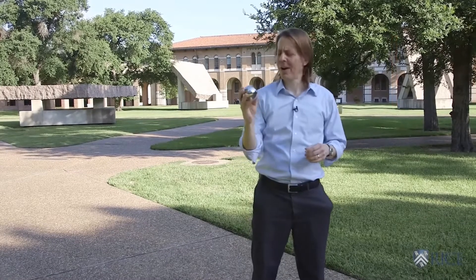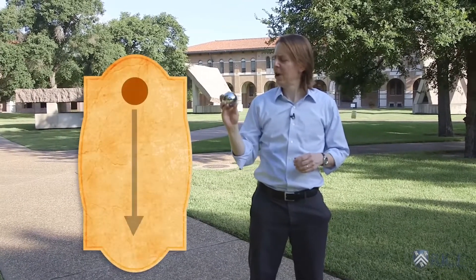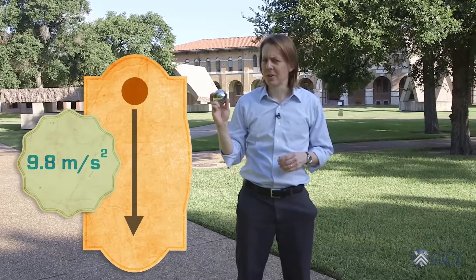Welcome to the Engineering Quad at Rice University, home of 45, 90, and 180. We're going to drop HAL off of 45 to demonstrate that all objects fall at 9.8 meters per second squared.